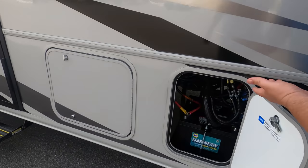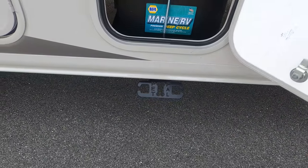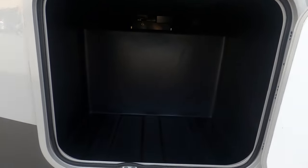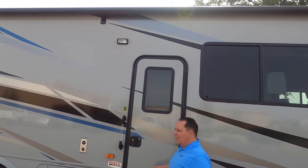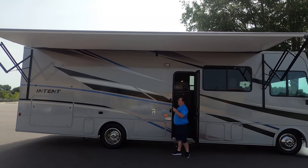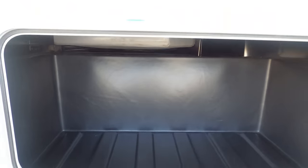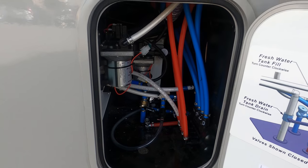Over here you've got a Napa deep-cycle battery and some storage. Check out this huge power awning with LED lights — it's almost the whole length of the unit. While the awning is coming out, I want to touch on the fact that this is a Winnebago motorhome, so they use an Azdel composite sidewall, meaning it will never delaminate on you. We've also got more storage and your wet bay on this side.